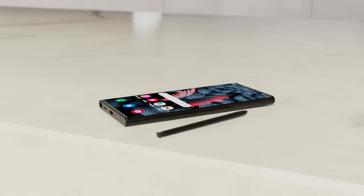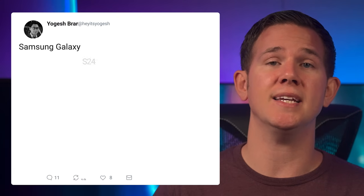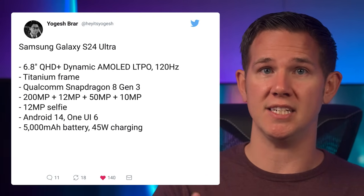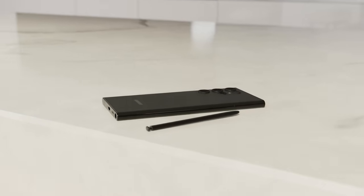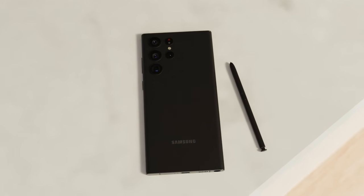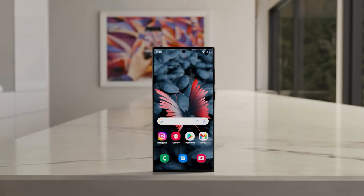Next up, we've got the specs listed for the Galaxy S24 Ultra thanks to Yogesh Brar on Twitter. According to his tweet, it's a 6.8-inch display with the titanium frame. We get the Snapdragon 8 Gen 3, and thankfully it's going to be for all models in all regions. He says we get a 200MP + 12MP + 50MP + 10MP camera setup along with a 12MP selfie camera, all powered by a 5000mAh battery with 45W fast charging, running One UI 6 based on Android 14.